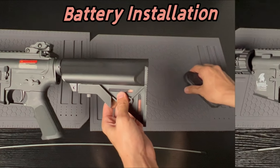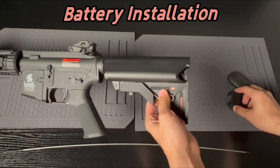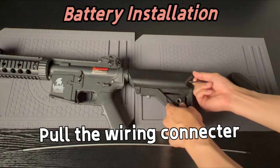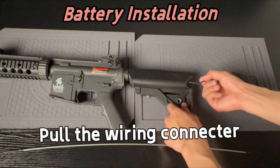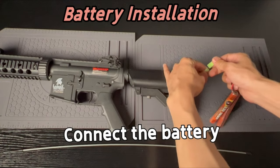Lancer Tactical has been bringing high-performance, reliable, and affordable airsoft products to the field since 2012. Whether you're a casual player or a pro, Lancer Tactical has you covered. This rifle is more than just a tool — it's your ticket to victory.